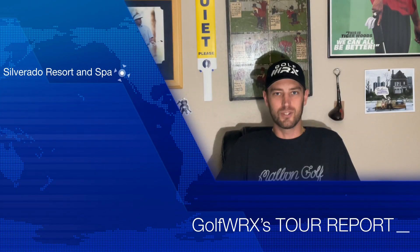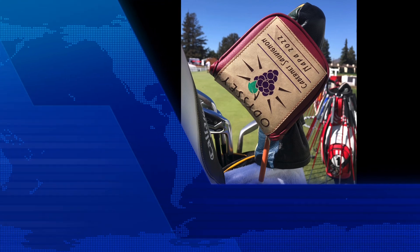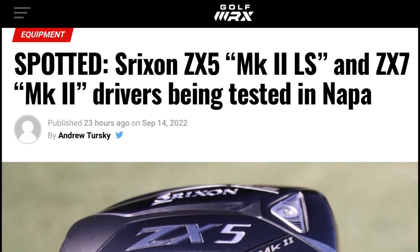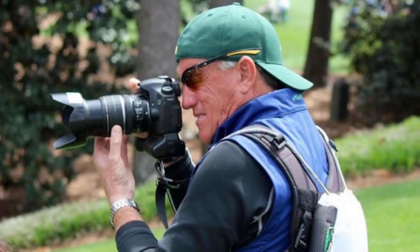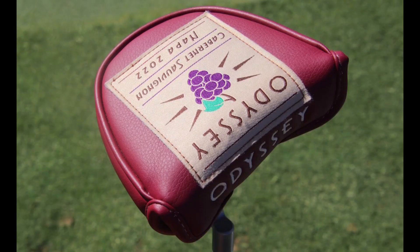I'm Golf WRX tour reporter Andrew Tursky and I just got back from Napa, California for the 2022 Fortinet Championship, where big equipment news was going down for the start of the PGA Tour season. We had new products no one's ever seen before, big names switching into new products we've never seen before, and of course legendary Golf WRX photographer Greg Moore was out there taking a million what's-in-the-bag photos. Let's get right into this week's recap.